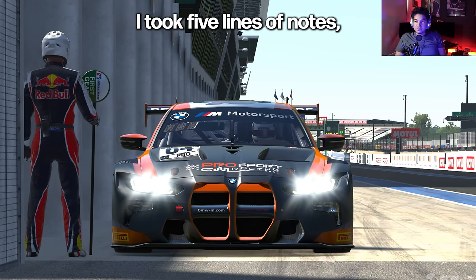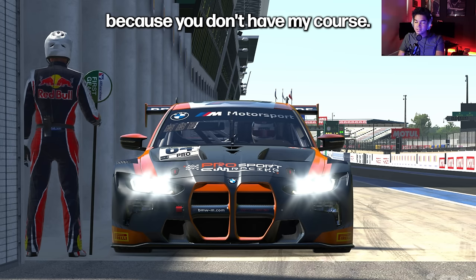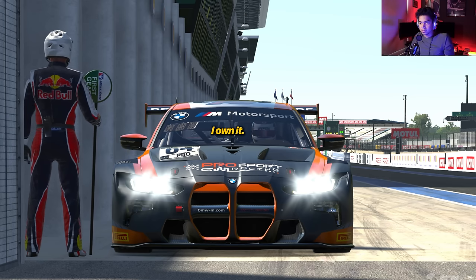I took five lines of notes that I'm going to interpret for you because you don't have my course — I own it.